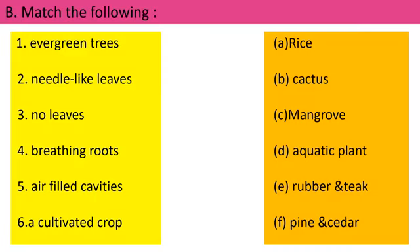Question number A is finished. Now question number B, Match the Following. On the left side: Number 1 — Evergreen trees. Number 2 — Needle-like leaves. Number 3 — No leaves. Number 4 — Breathing roots. Number 5 — Air-filled cavities. Number 6 — Cultivated crop. On the right side: A — Rice. B — Cactus. C — Mangrove. D — Aquatic plant. E — Rubber and teak. F — Pine and cedar. You have to match the right side with the left side.